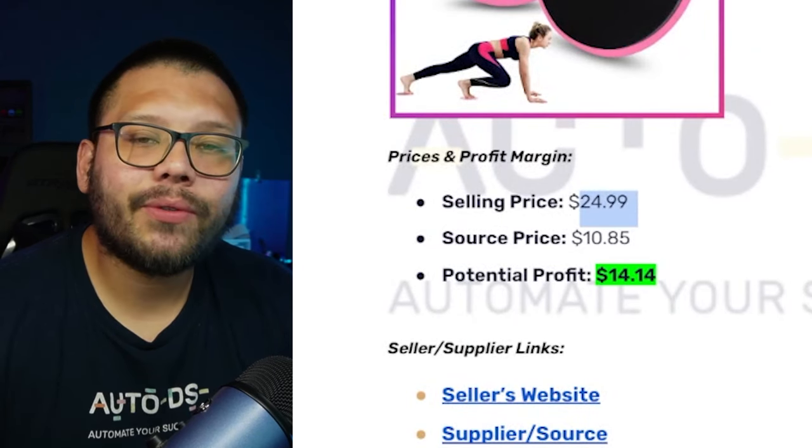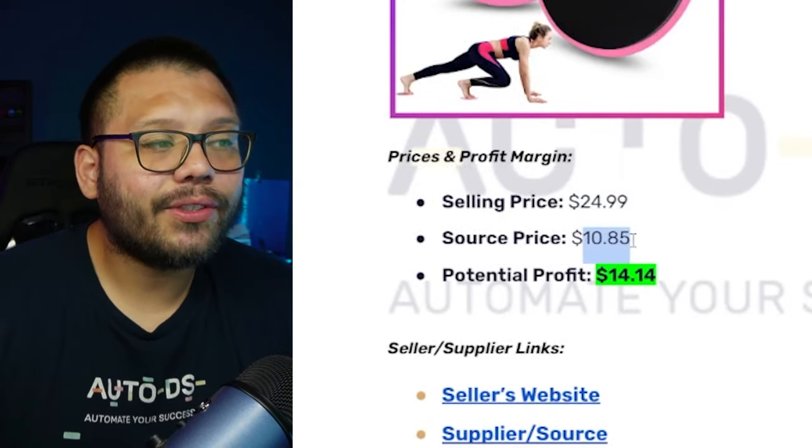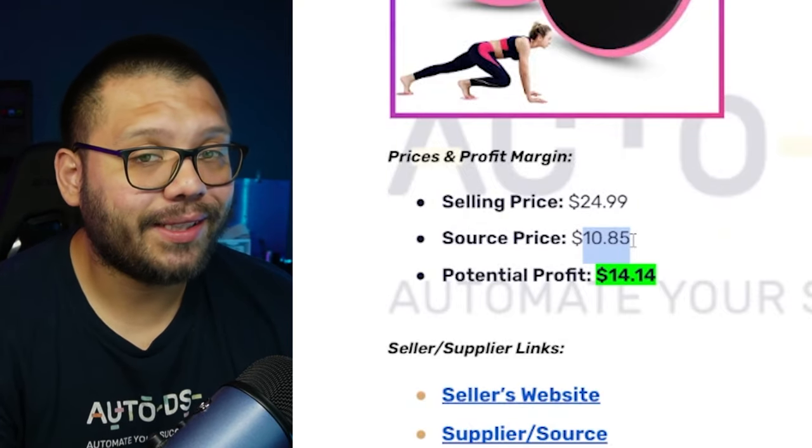As far as profits, on Amazon it's running for about $24.99 for a similar product. On AliExpress we can find it for just $10.85, giving us a profit potential of about $14.14.